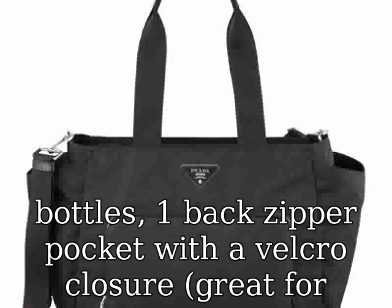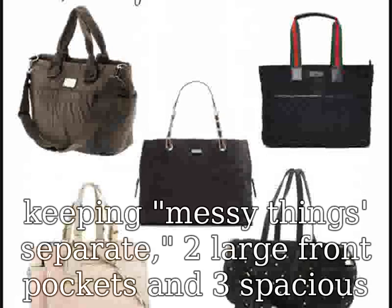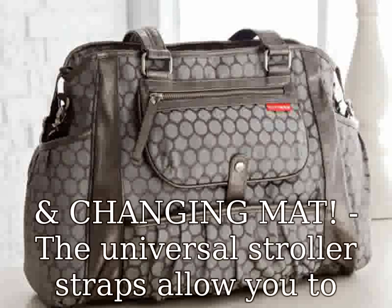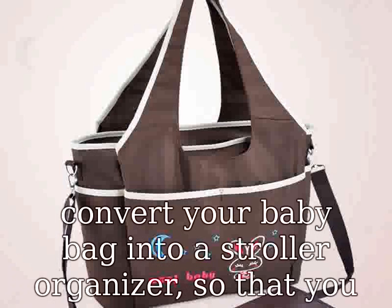Includes stroller straps and changing mat. The universal stroller straps allow you to convert your baby bag into a stroller organizer so that you can easily access all of your baby girl or boy's essentials on the go. It also includes an adorable matching striped portable changing pad. Carries all of your essentials including your 100% satisfaction.